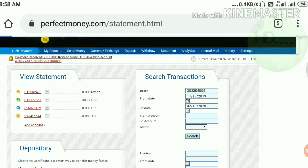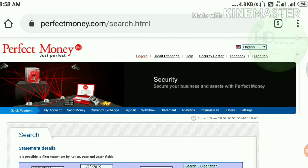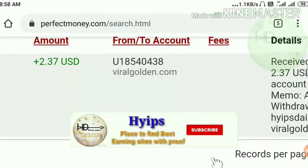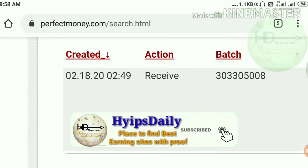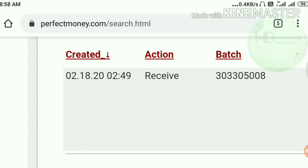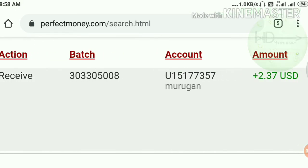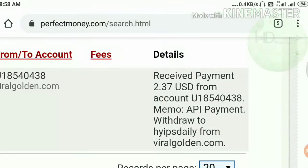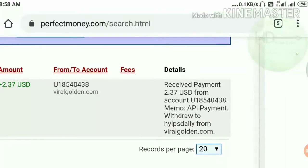I searched it and it's showing me in a single line. You can see here clearly — on February 18th I have received a payment of $2.37 from the site ViralGolden. You can also see my username. So right now we have clearly confirmed that the site is currently paying. We don't need to worry about this site's paying status — it's really genuine and good for us till now.